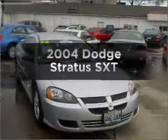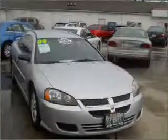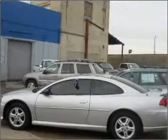Presenting the 2004 Dodge Stratus. Travel the roads in style and comfort in this great vehicle, with an efficient 4-cylinder engine connected to a manual transmission that will keep you in touch with your vehicle.